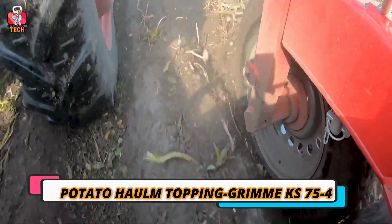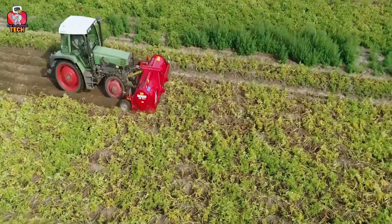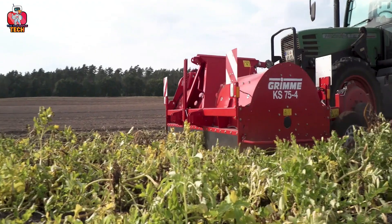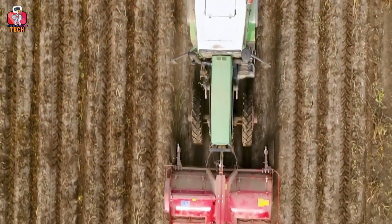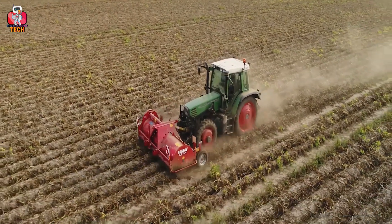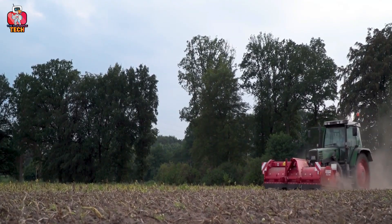7. Potato Hom Topping Grim KS 75-4. This is another great truck that helps you with many features at a single time. The Potato Hom Topping Grim KS 75-4 is a large-scale truck that takes the ready fields into a large storage area at its back and makes a new space for planting something new. It does the harvesting first, then makes a clean new space that does not look like anything has already been ripped off from that area. More work is done in much less time.